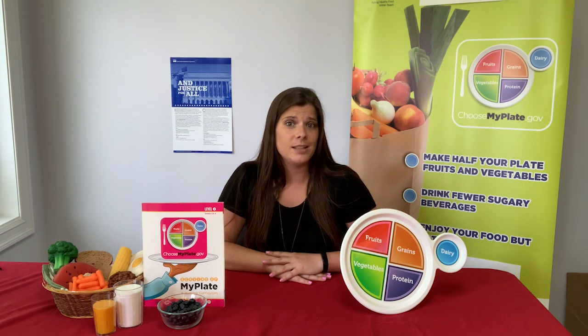Now we're going to join Ms. Kirsten in the kitchen. She's got a fun recipe that she's going to tell you all about. While she's talking about the ingredients, I want you to keep all five MyPlate food groups on your brain.